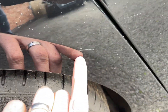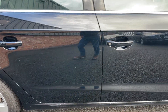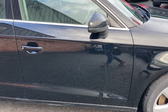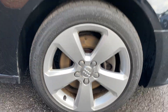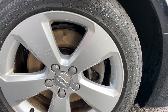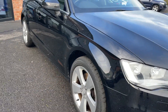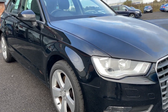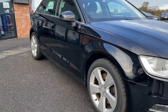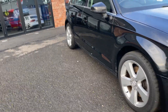A couple of small marks just to buff off, but again nothing you wouldn't expect from the car. The front wheel - so that's all wheels in really good condition. That front tyre is again pretty close to where we'd change it, so two front tyres will be required on this vehicle. Arch looks good, front door looks good, rear door looks good, and rear wing looks good.